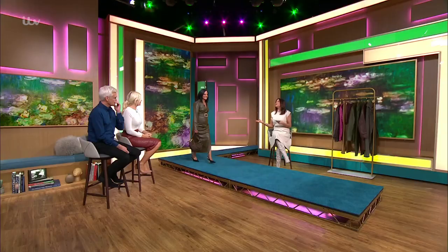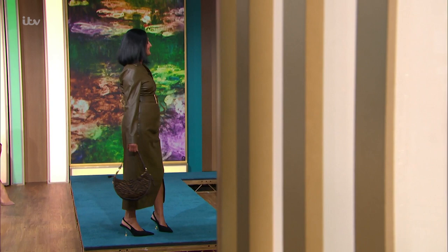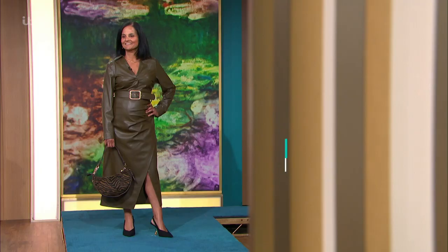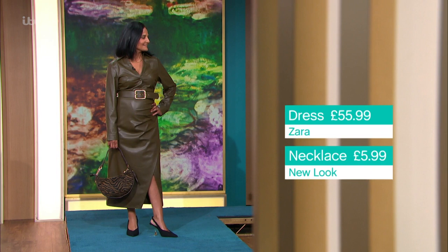Next up is Cal, wearing a foxy faux leather dress — a real va-va-voom moment. Welcome to the show, Cal! When she saw the dress on the rail earlier she recoiled in horror thinking it wouldn't fit. This is exactly why they love having new models on the show — to push women out of their comfort zone and out of a style rut.